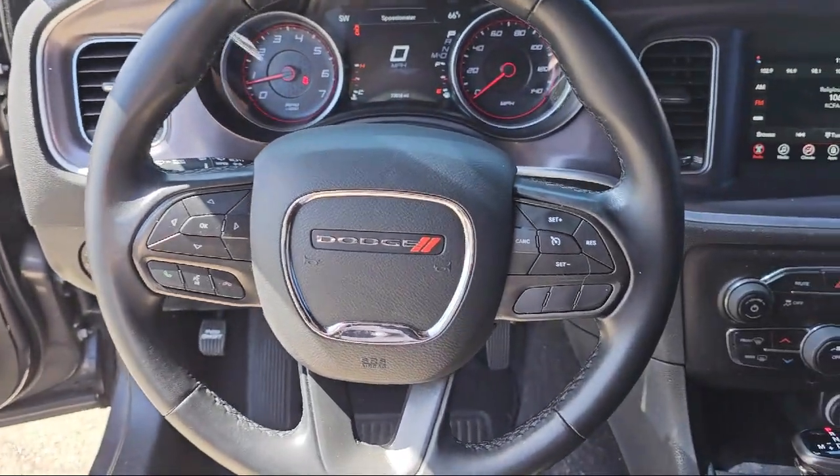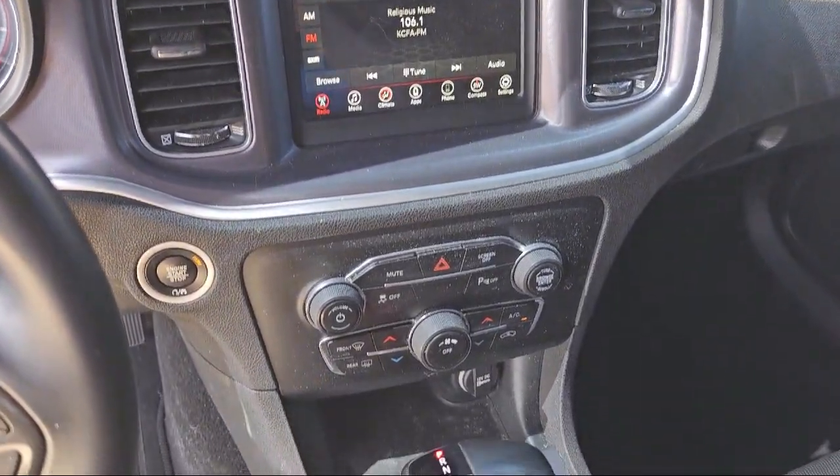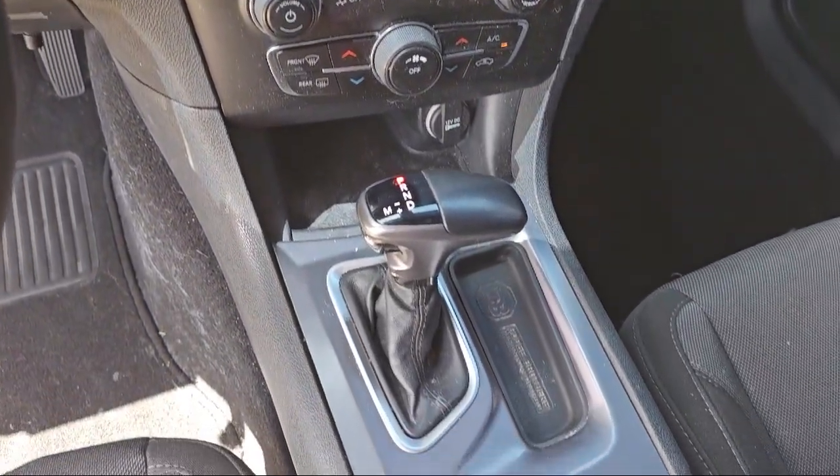Our vast selection of new and pre-owned vehicles are completely priced to fit your budget. So come see us today at Folsom Lake Chrysler Dodge Jeep Ram. Thank you very much for watching.